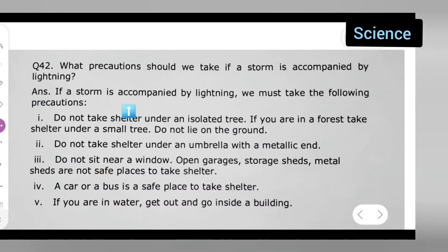Now the answer is — I hope you all can see this clearly. The answer is: if a storm is accompanied by lightning, we must take the following precautions. First, do not take shelter under an isolated tree. If you are in a forest, take shelter under a small tree. Do not lie on the ground.